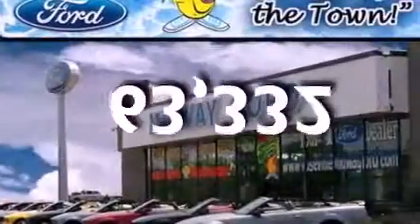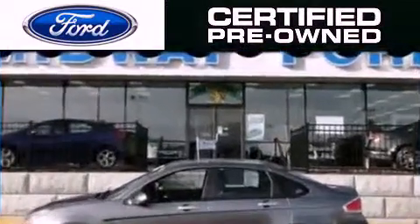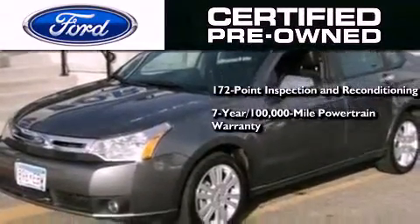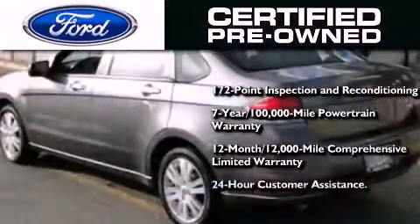This automobile has fewer than 64,000 miles on the odometer. The Ford pre-owned certification includes a 169-point inspection and reconditioning process, a seven-year, 100,000-mile powertrain limited warranty, a 12-month, 12,000-mile comprehensive limited warranty, plus Ford Motor Company's 24-hour roadside assistance program.